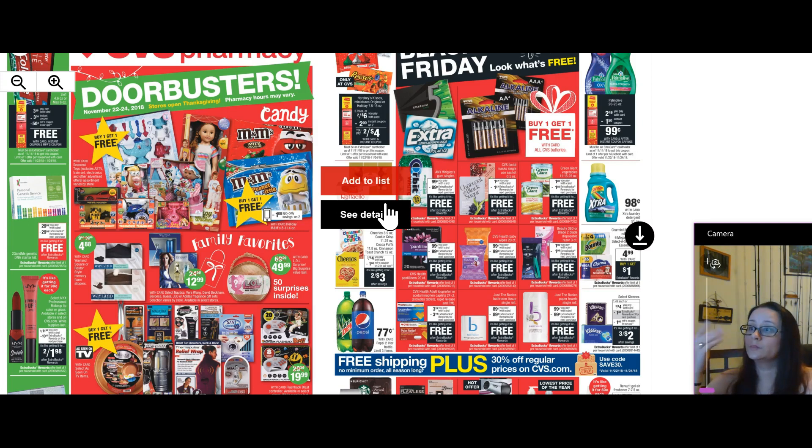Green Giant vegetables — same thing. Panty liners, baby wipes 20 count. These are all not that much money — a dollar here, a dollar there, $1.80. Put it out and then you'll get back the extra care bucks that we can start rolling next week. I want to see you do a lot of these so we have a lot of money to roll over next week.